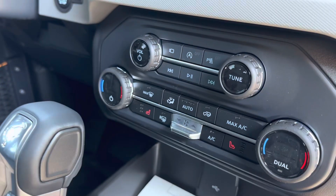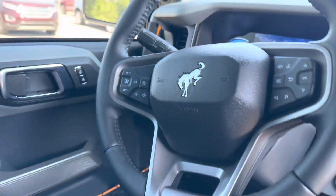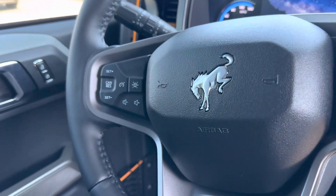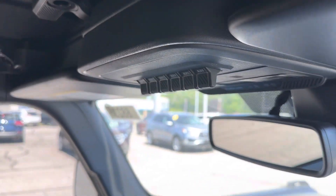Power windows, power mirrors, heated seats, the big screen radio. It is also going to have lane assist — you can see them on the steering wheel. It's got the auxiliary switches.